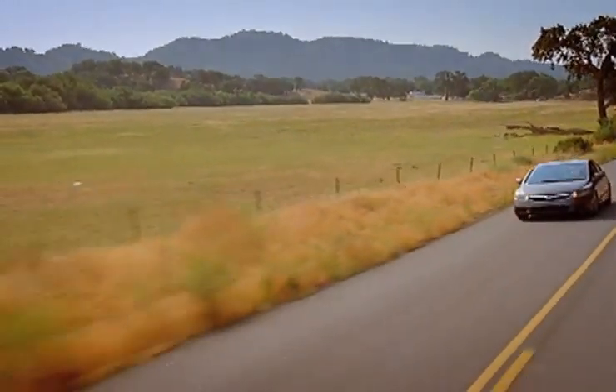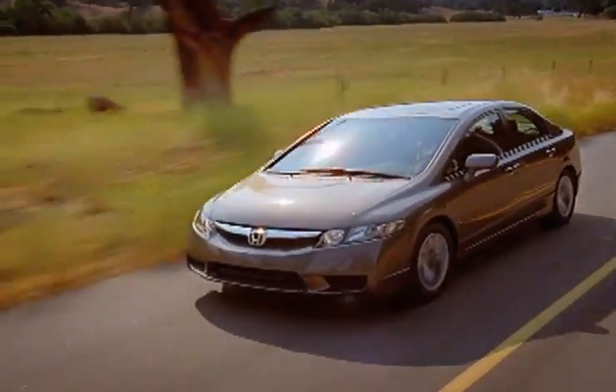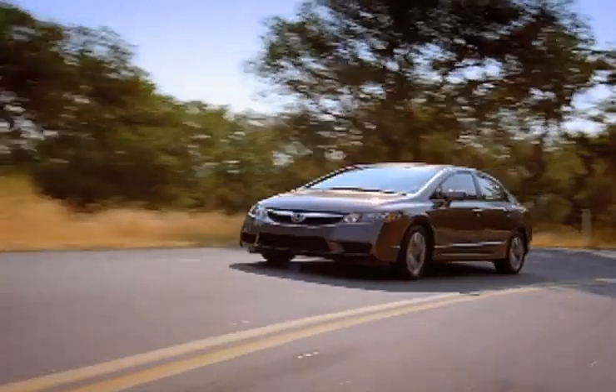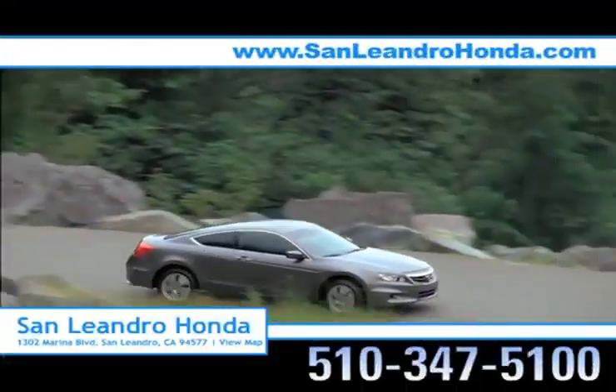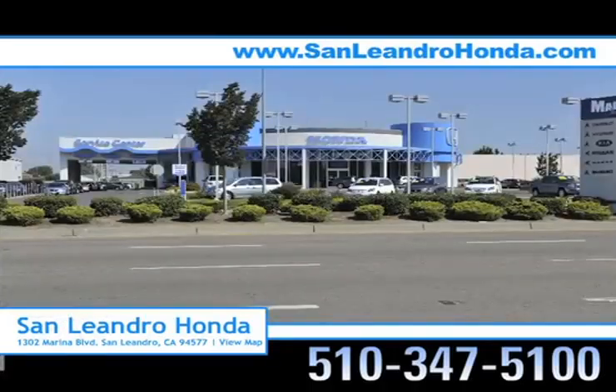Buyers looking to purchase the new Honda Civic know it offers advanced interior features, from Bluetooth to rear-view cameras, for undeniable reliability. Don't settle for less. There's no better place to buy your next new or used vehicle in the Bay Area than at San Leandro Honda.